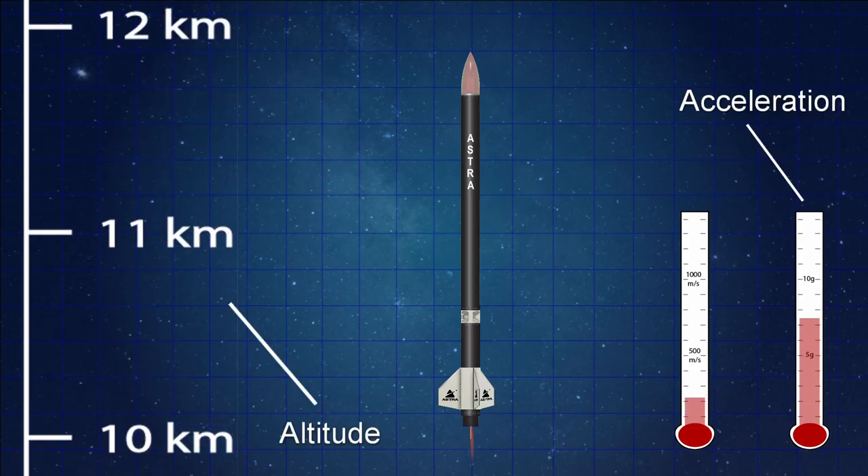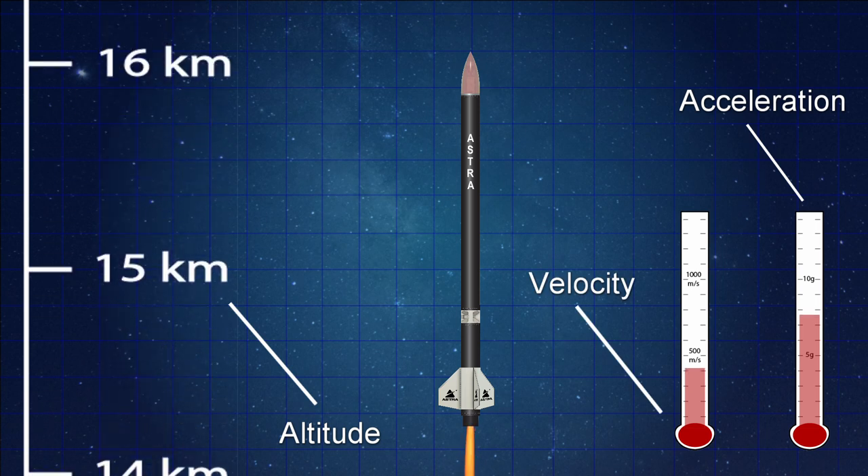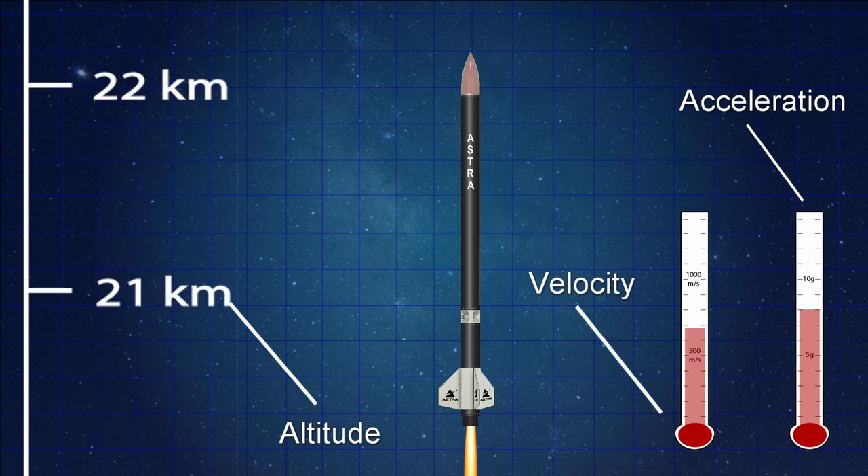Tell us a little bit more about what this data that you're collecting on board the spacecraft is. Flight data is anything you want to know about your rocket. So it could be acceleration, altitude, the orientation of the rocket as it flies, and also the location using GPS because you also want to recover the rocket after the flight. So basically the data collected on board is going to tell us how high the vehicle goes and where the vehicle is at the end of the flight.